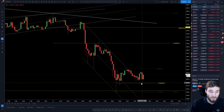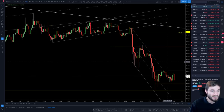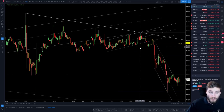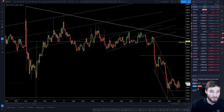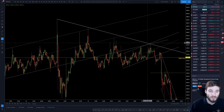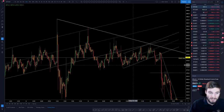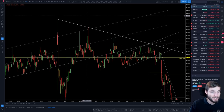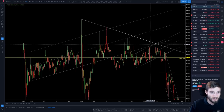I firstly want to go over a short trade that I got filled on overnight — I think it's going to be good for educational purposes. We had a confluence of reasons for the short: first, we had this short-term upward sloping channel with price at the top of the channel; secondly, we had a trendline resistance with a third touch.